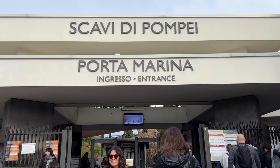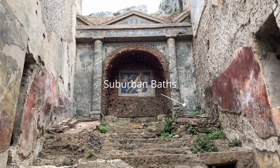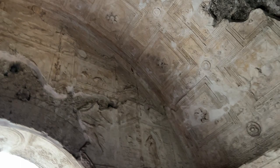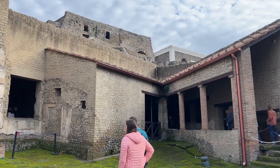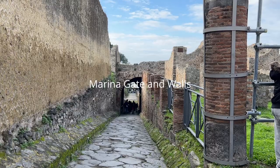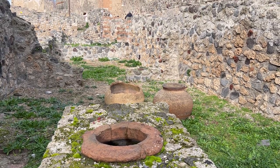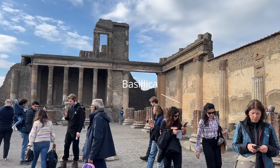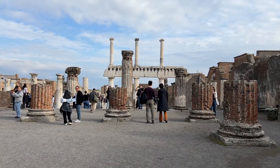The meeting point for this tour company is directly above the train station building. You go there and show them your ticket bought online and they exchange it for a physical ticket to enter Pompeii archaeological park. However, they won't give you the child ticket — you need to go to the ticket office separately, show your documents like your passport, and they'll give you a free child ticket. Children under 18 are free to enter.